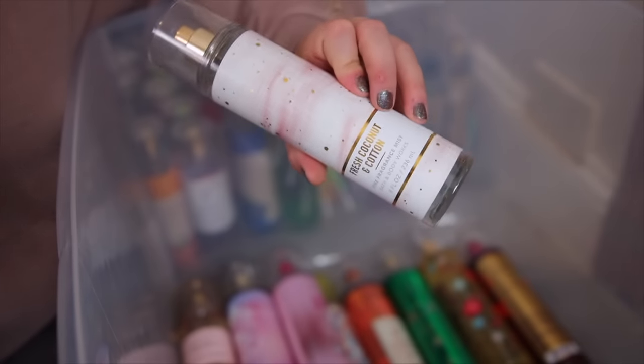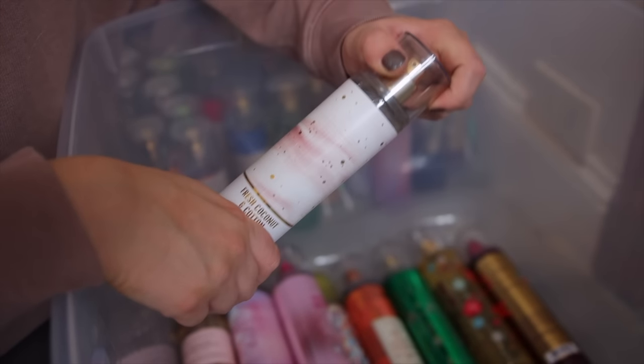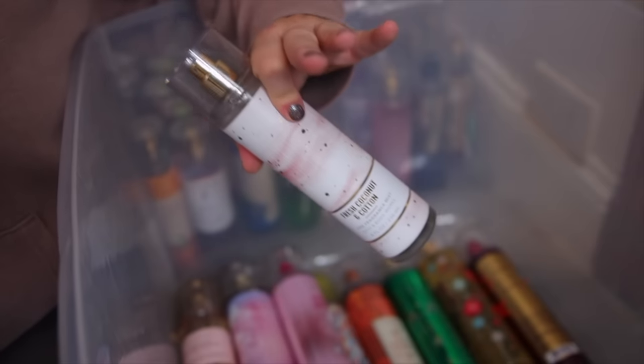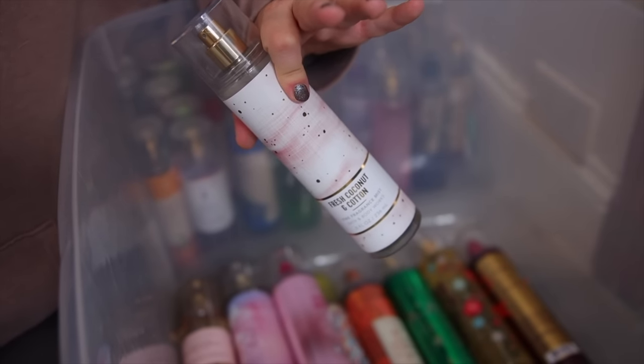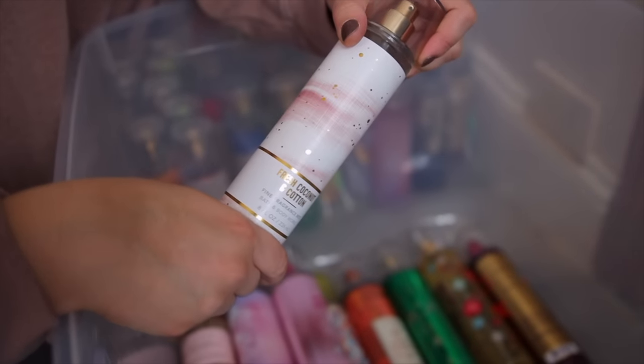Next we have the Fresh Coconut in Cotton, also in the same line as the White T-Shirt. I am obsessed with this one — so surprised by how much I love it. It smells a little laundry-ish but it also has a really pretty coconut note. I cannot get enough. I love this one.